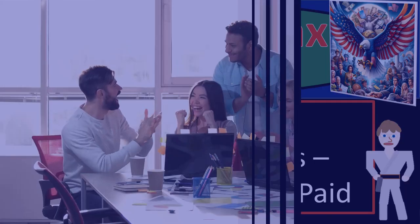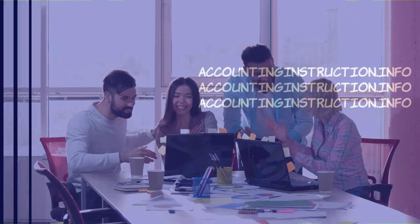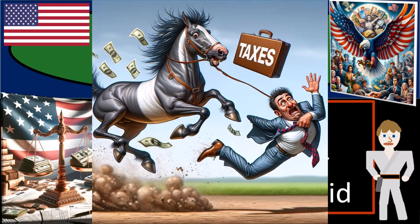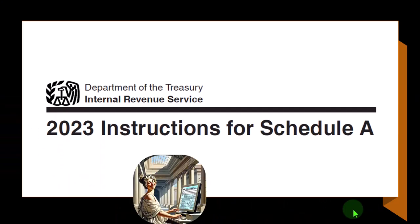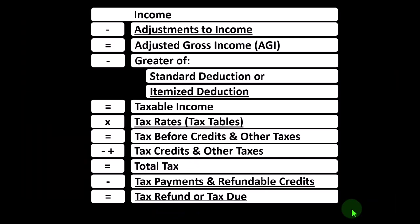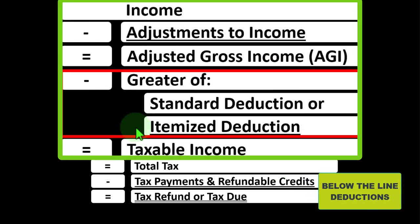Income tax 2023-2024. We're looking at itemized deductions, specifically the interest you paid. Get ready because we're looking to get the tax man off our back with income tax preparation 2023-2024. Most of this information can be found in the instructions for Schedule A, tax year 2023, which you can find on the IRS website at irs.gov. Looking at the income tax formula, we're focused on what I would call the below-the-line deductions — more specifically, the itemized deductions.